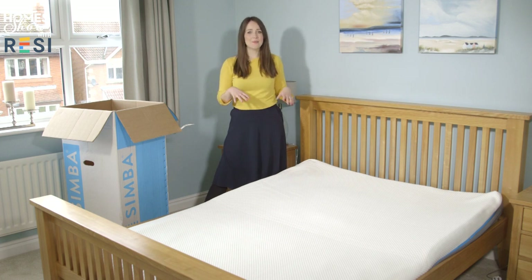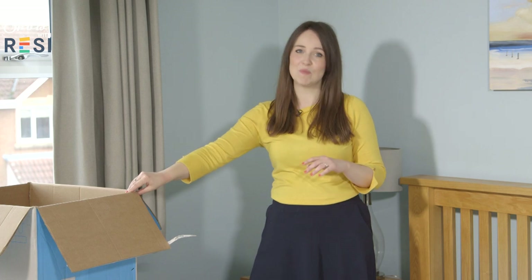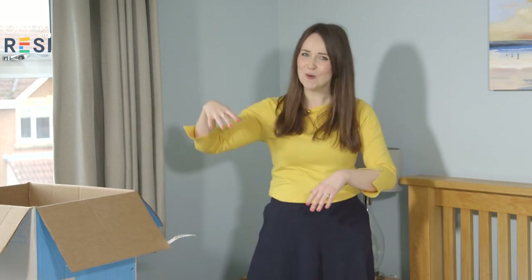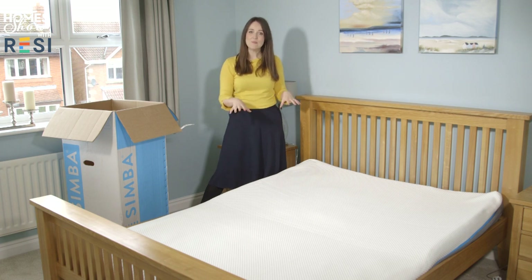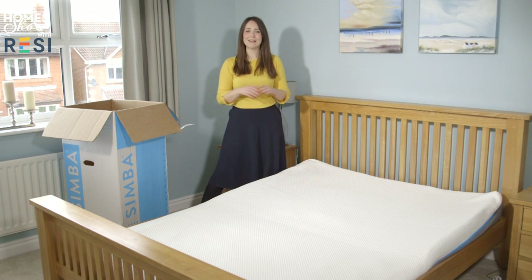My new mattress is in situ — it was a one-person job but hard work, now let's hope it was worth it. It'll continue to rise over the next 72 hours. So what are the real benefits of a mattress in a box? Number one: if you live in a flat or a townhouse with lots of stairs, this is undoubtedly easier to manoeuvre than a big mattress you've got to bend around corners. But the really big selling point is that home trial period — I've got a hundred days to sleep on this and decide whether it's the right mattress for me, which beats that two-minute awkward lie-down in a superstore.